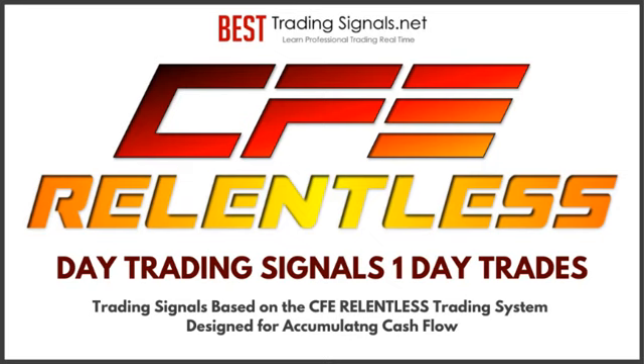Check out more information on CFE Relentless Trading Signals Service and look at the power of cash flow stacking with trading. See more information from the link below. See how you could get started with a new potential cash flow stream. Get more info and sign up — seeing is believing. Start watching the trades go by and be ready for some great trading days ahead.